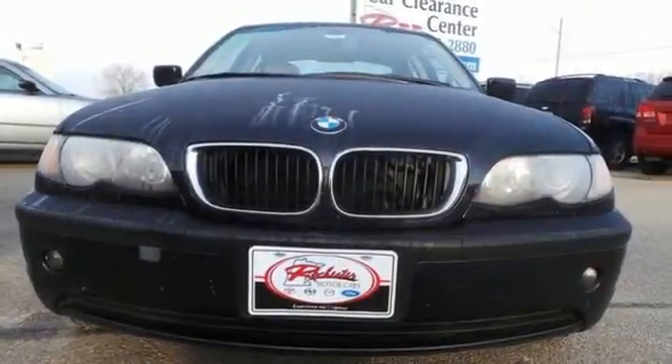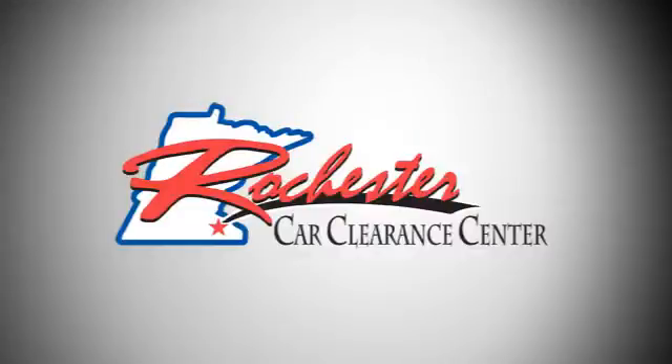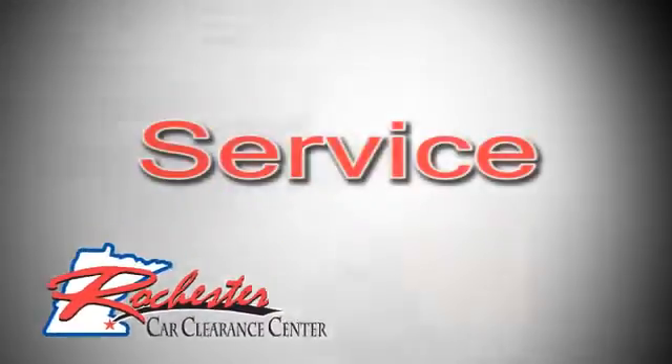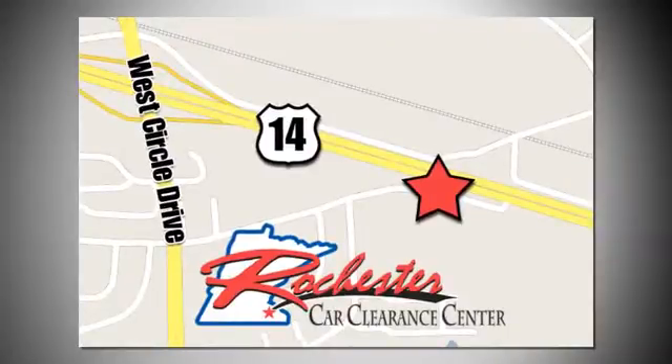See it for yourself when you test drive it today. At Rochester Car Clearance Center, you get our best price, bottom line. We are conveniently located on Highway 14 West near West Circle Drive.